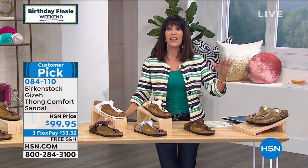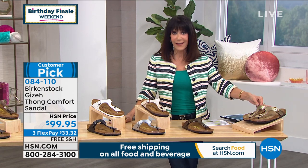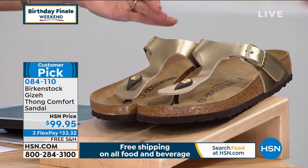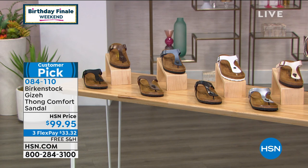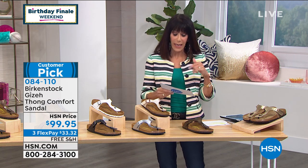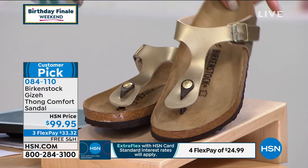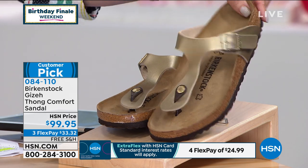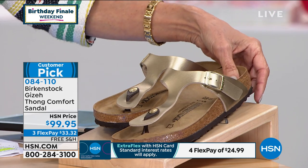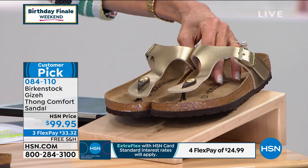Now let's look at the Giza thong sandal — everyone at $99.95, with free shipping and three FlexPay, four on your HSN card at $24.95. In sizing, it's all full sizes in European sizing. This is the gold with the brown — actually just the metallic gold. And then we have the golden brown, where if you turn it you can see it's brown with just a little influence of gold.